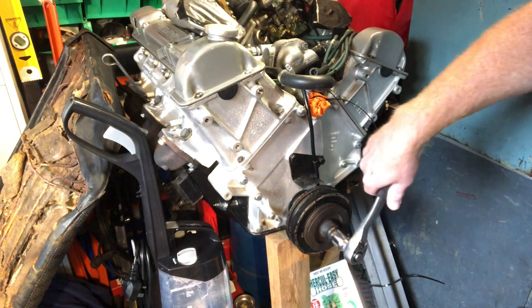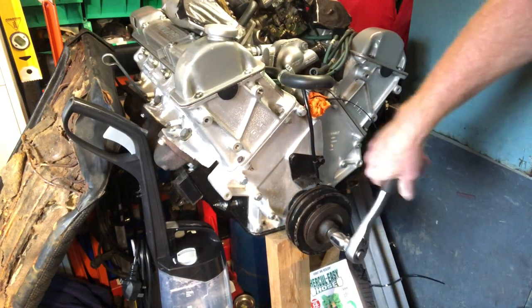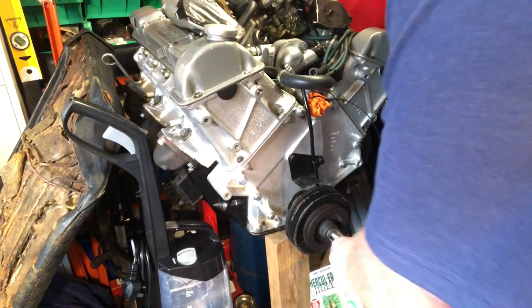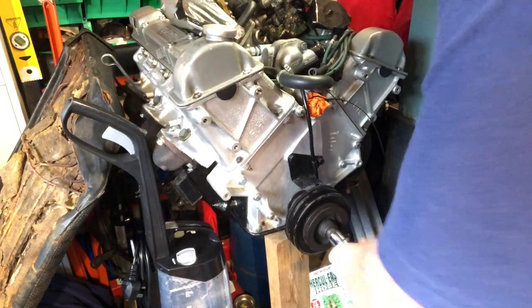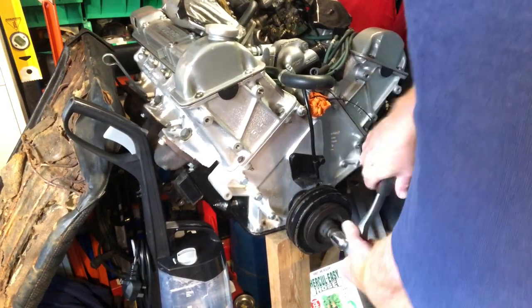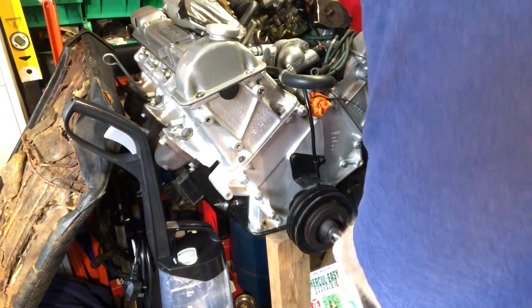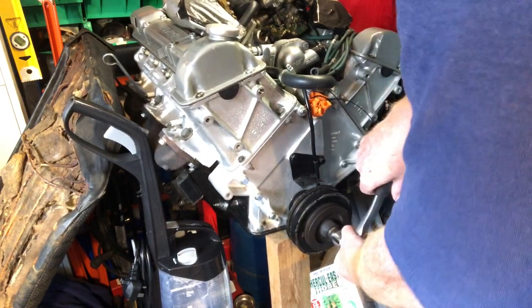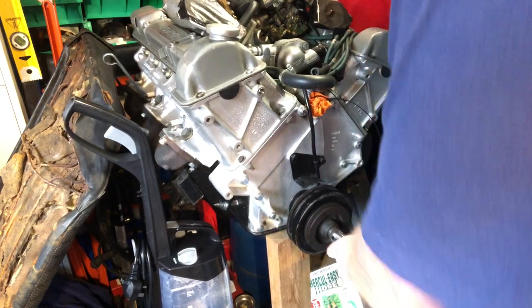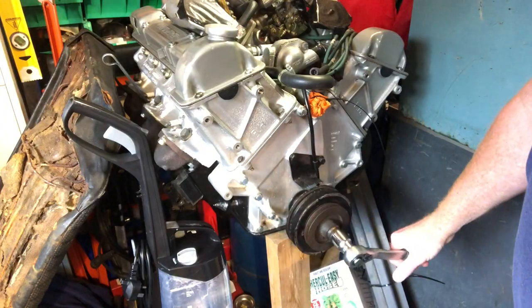I've got my ratchet out and put it on the crankshaft bolt, so it's just literally a question of turning it over a few times to make sure we're getting the oil around the system and the belt chains moving. This was advice we had when we had the engine rebuilt, so it's literally just to keep it in reasonable condition until eventually we'll put it back into the car.